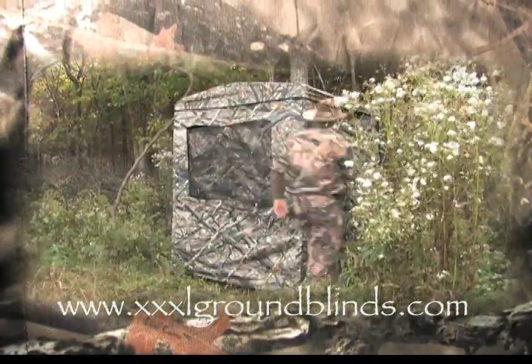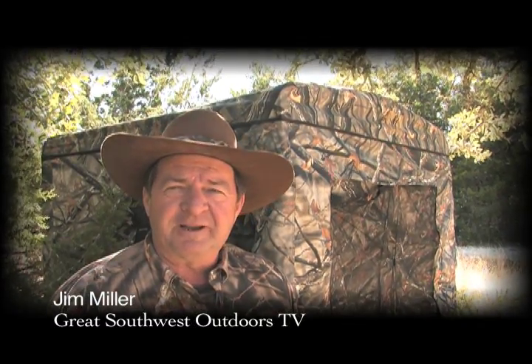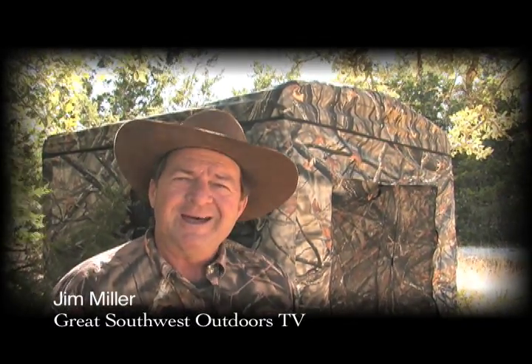XXXL Ground Blinds come in lost and king camo. Folks, don't be a hunchback. Don't have that humped-up feeling after you come home from hunting all day. Get a XXXL Blind. You'll be glad you did.